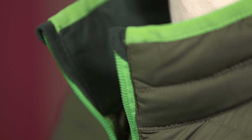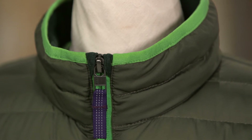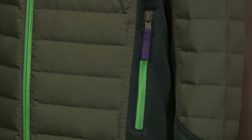A stand-up collar is lined with soft fleece and comes with a chin guard to prevent chafing and elastic binding to keep out the snow. The full front zipper and zippered hand warmer pockets have reflective zipper pulls. We line the pockets with fleece for soft warmth.